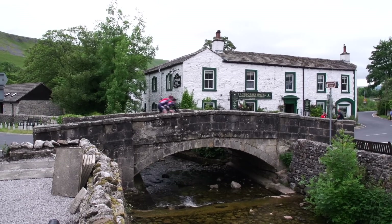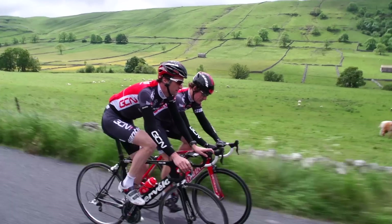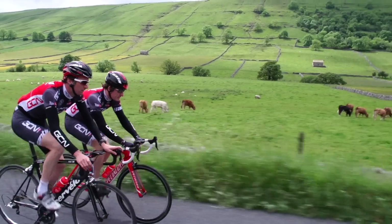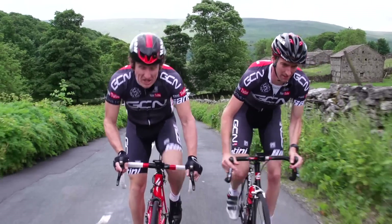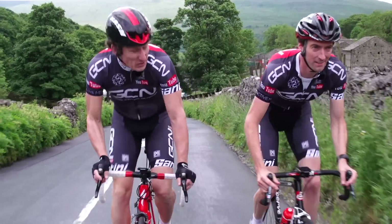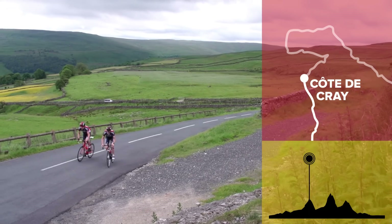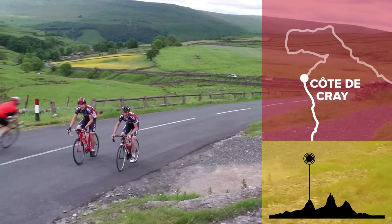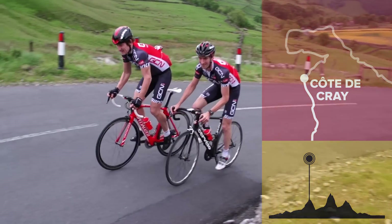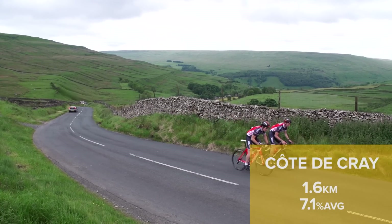This stage takes the race to the heart of the Yorkshire Dales, and we've been on the moors for a few miles now. There certainly are a few lumps and bumps, and this is the first of three categorised climbs today, making it the first King of the Mountains of the Tour de France. This is the Côte de Cray — it crests at 68km into the stage, just 1.6km long with a 7.1% average gradient, so it's really just a taster of what's to come later.